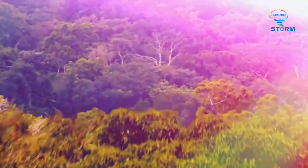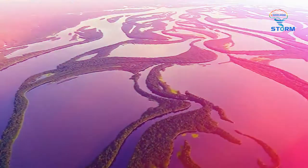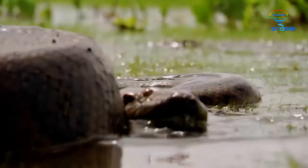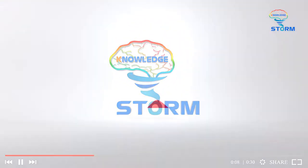In the first part of the discovery of South America, we learned about the beautiful, fascinating yet dangerous creatures in the amazing Amazon rainforest. Let's follow Knowledge Storm in the second part to continue this journey.